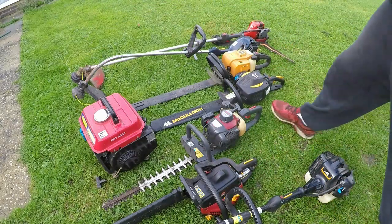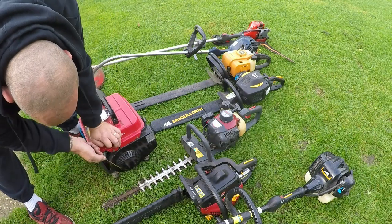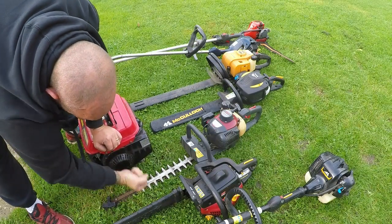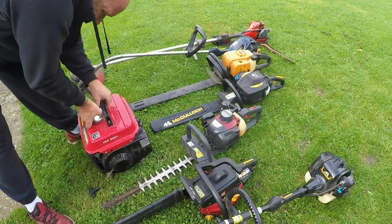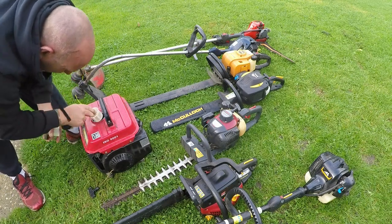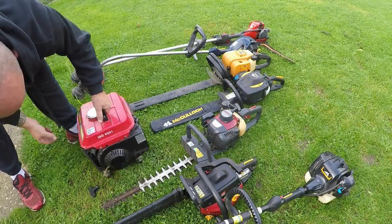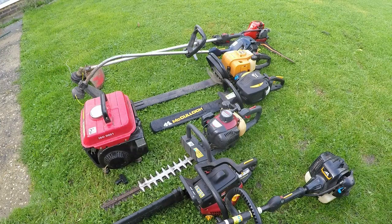And then we've got the generator — the pull cord is hanging out and I don't know if it's seized. I can't pull it at all, so I'll need to look into that. The tank looks brand new inside though, so I'm hoping it's just been thrown away because the pull cord got stuck. That's what I've got out of the job lot — quite happy with it overall.